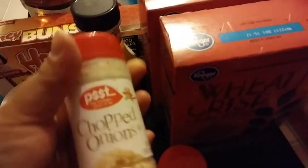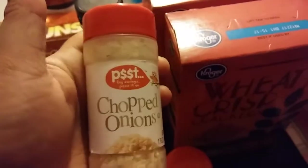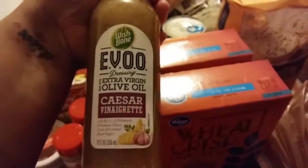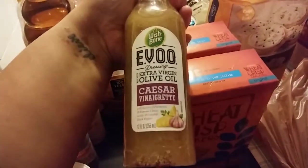I got some chopped onions — again for those fast food burgers. If you want to check out the channel, I believe it's the Needy Homesteader — she has some really good stuff on there. Here's some Italian seasoning. I also found this new EVOO Caesar vinaigrette dressing — we'll see how it tastes. If you want me to do a review on it, just comment below.